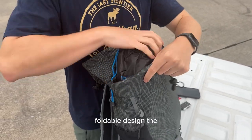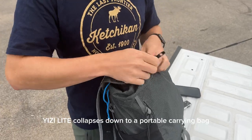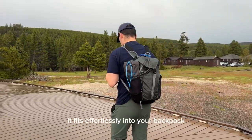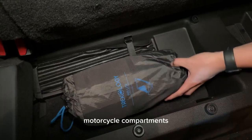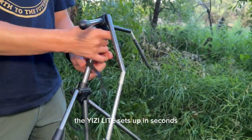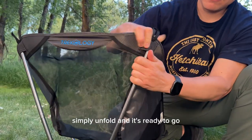Designed with a compact foldable design, the Yeezy Light collapses down to a portable carrying bag measuring just 12.6 inches by 5.9 inches. It fits effortlessly into your backpack, motorcycle compartments, kayak, or even your carry-on luggage. With its shock-cord connected frame, the Yeezy Light sets up in seconds — simply unfold and it's ready to go.